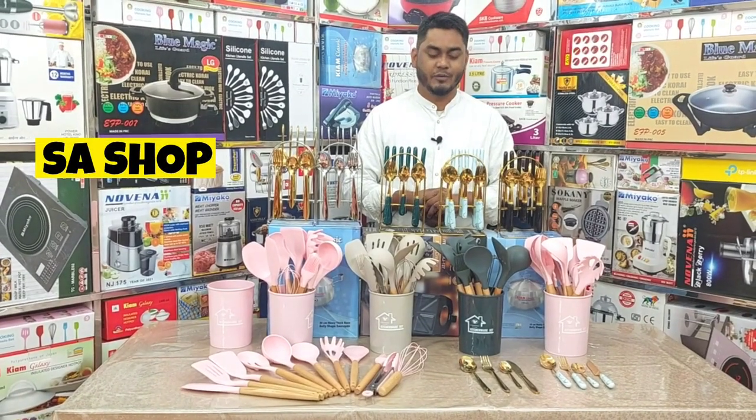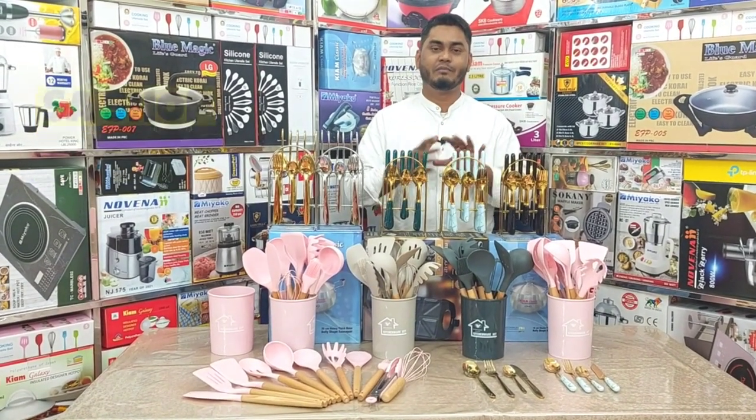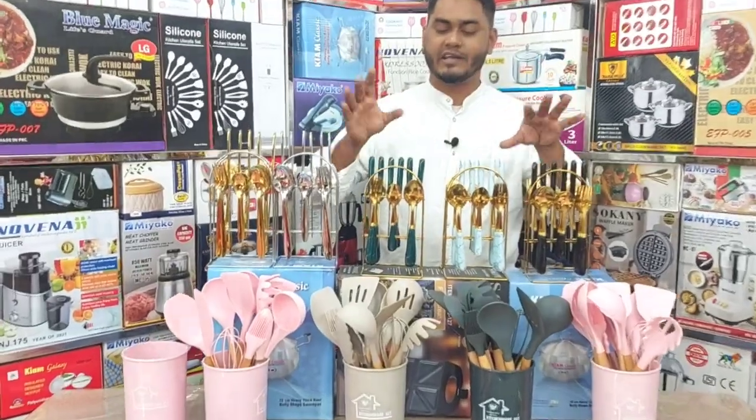Assalamualaikum viewers, welcome to S.A.S.H.A.P. Today we have the best set of dining tables.